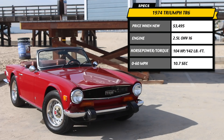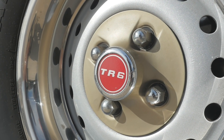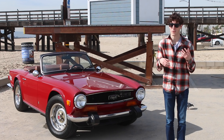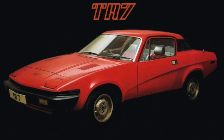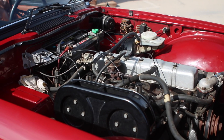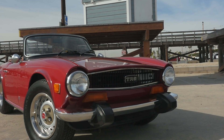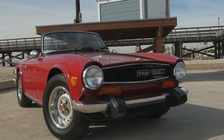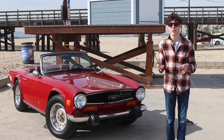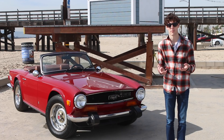The TR6 was the six-cylinder version of Triumph's popular TR series of cars. It was replaced by the TR7, which most people don't like as much. Under the hood is a 2.5 liter straight six. It makes 104 horsepower and about 130 pound-feet of torque. It's not a rocket ship — you're not going to drag race Corvettes — but it's pretty fast compared to a lot of the other four-cylinder sports cars of the period.